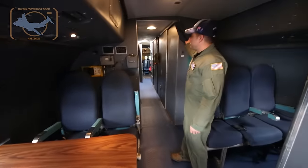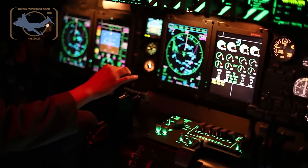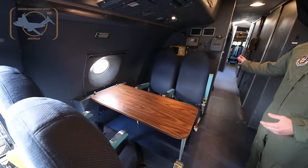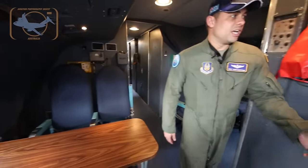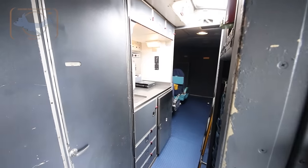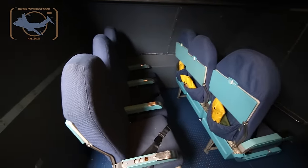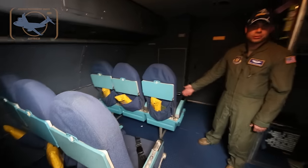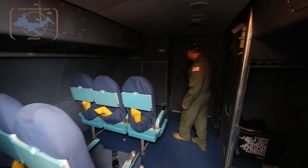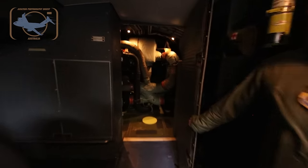We have a curtain up here to close off the area during flight — at night time if we have activity back here we don't shine light toward the front, and when people are back here sleeping we can close it off. Further back is the courier area with more seats for extra aircrew and the crew chief. We have circuit breaker panels here, and everything back here supplies bleed air, air conditioning, and pressurization to the airplane.